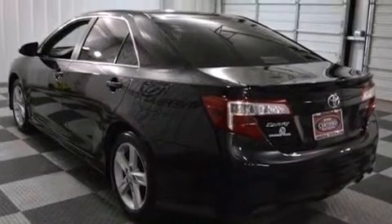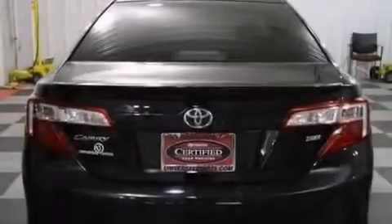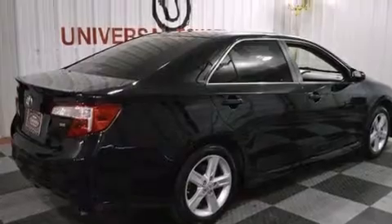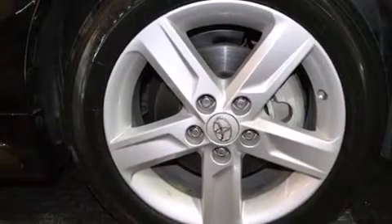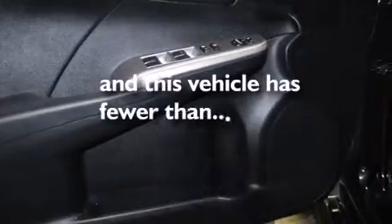Features include Bluetooth cell phone integration, an iPod-ready stereo system so you can take your music with you, a low tire pressure indicator, traction control and stability control systems, side impact airbags, latch-ready child seat anchors, air conditioning, rear seat child-proof door locks, a pass-through rear seat, and this vehicle has less than 44,000 miles.